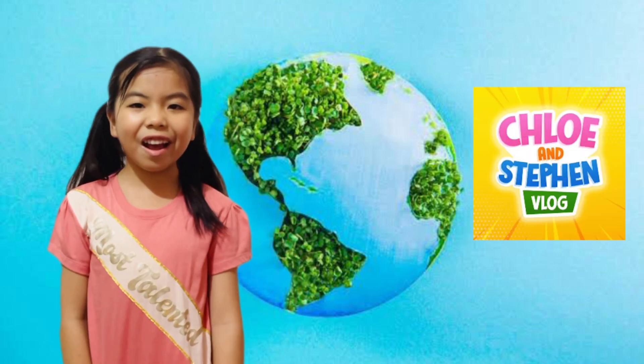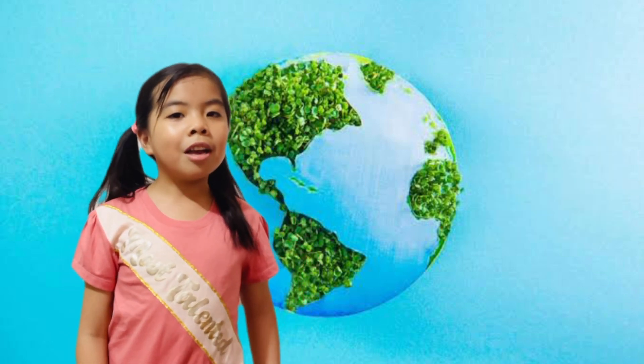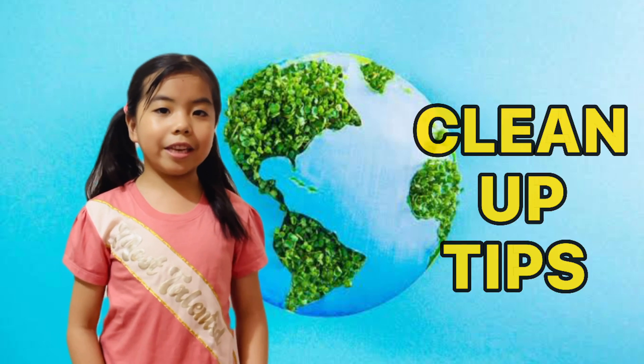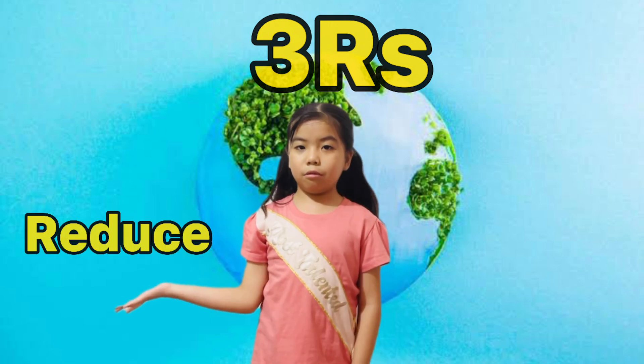Hi guys! Welcome to Chloe and Stephen Vlog! Today I will share with you some tips on how to clean our environment using the 3 R's: Reduce, Reuse, and Recycle.